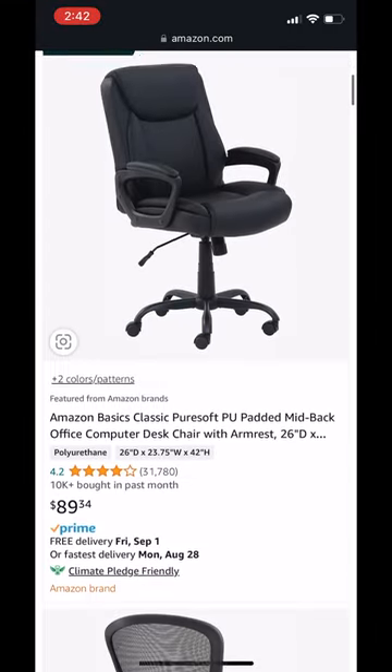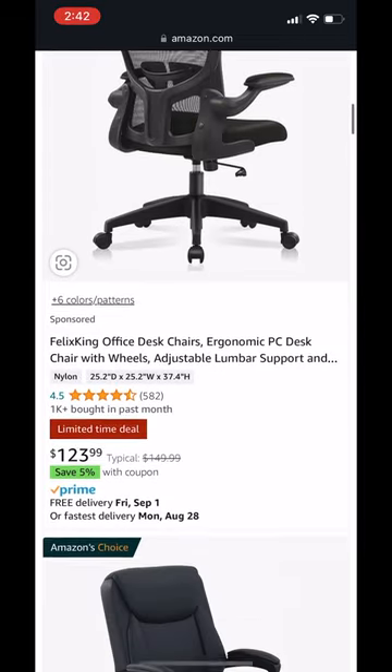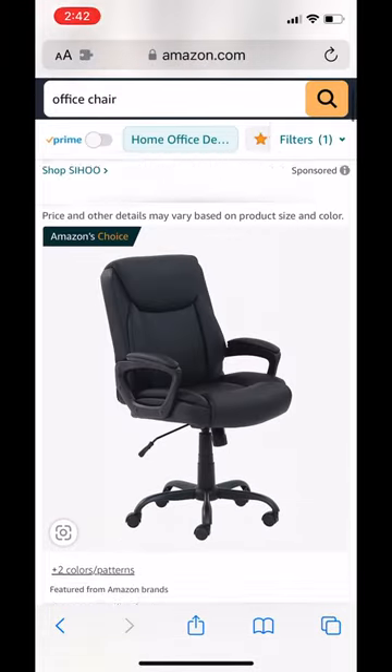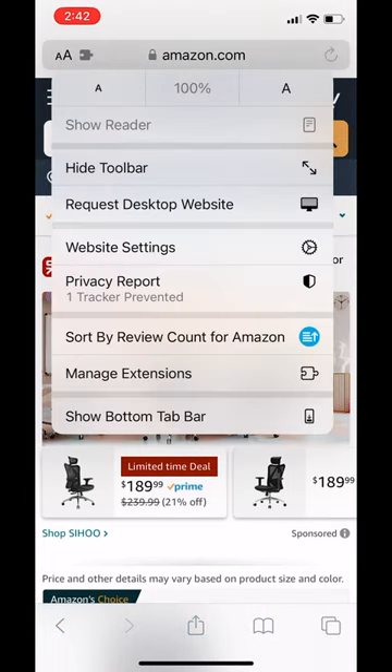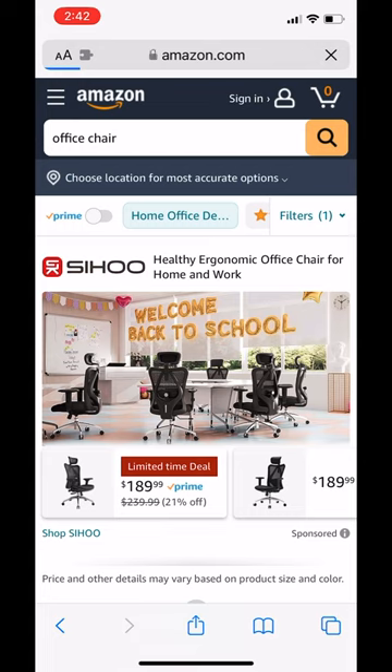Also, to get rid of Amazon's sponsored search results, check out our iOS app, Sort by Review Count for Amazon. It's also available on macOS, Google Chrome, Microsoft Edge, and the Firefox browser as well.